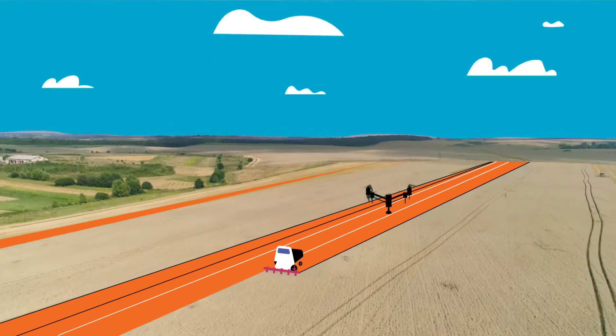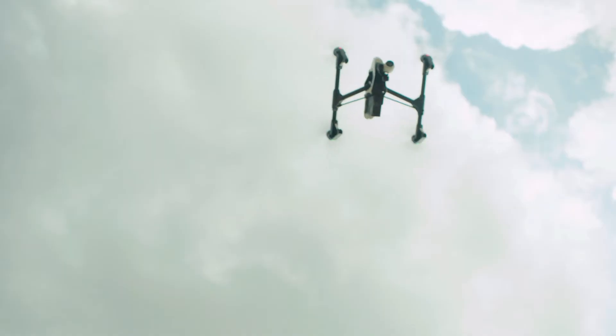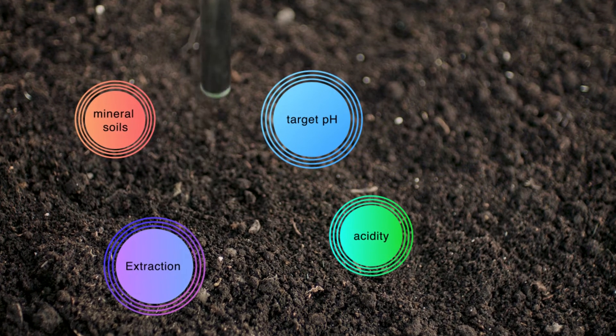Drones are transforming the agricultural landscape by scanning farmland to increase crop yields, automating irrigation to maximize efficiency and reduce costs, and collecting soil samples to assess fertilization needs.